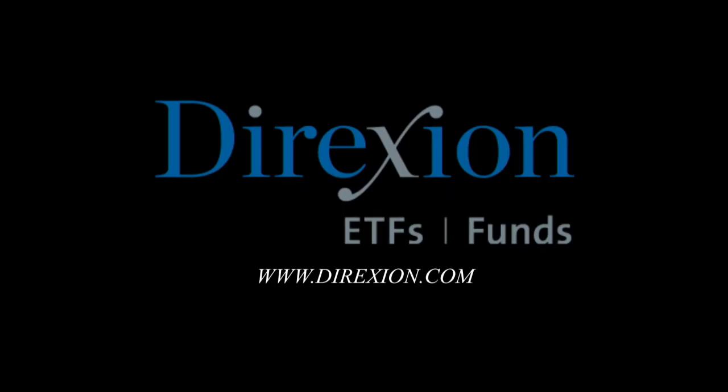For traders who crave risk, Direxion's daily leveraged and inverse ETFs provide opportunities to magnify short-term perspectives with up to 3x daily leverage, utilizing bull and bear funds from both sides of the trade. These are highly leveraged ETFs with daily resetting, designed for short-term trading, not long-term investing. Whether you're a bull or a bear, you choose the Direction. Visit Direxion.com. Before investing, carefully consider a fund's investment objective, risk, charges, and expenses contained in the prospectus. Distributor Forsythe Fund Services LLC.